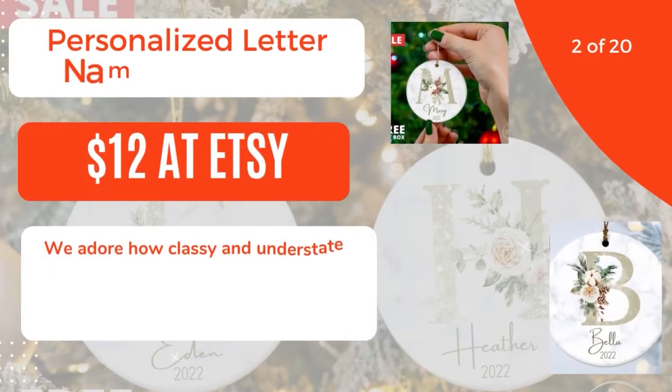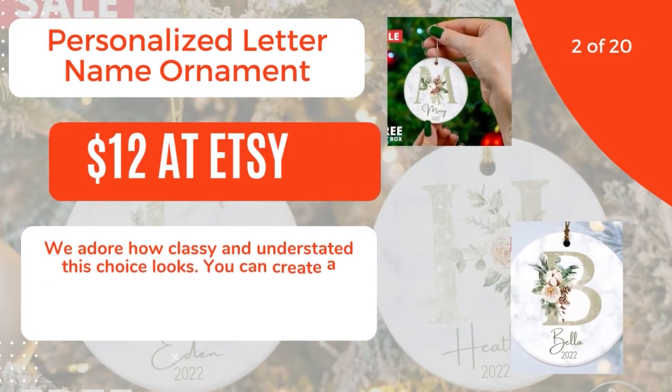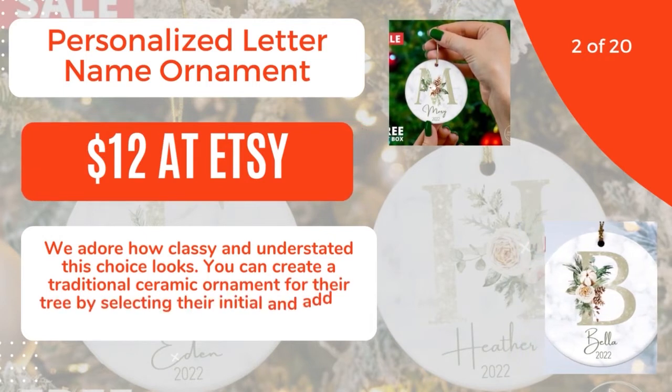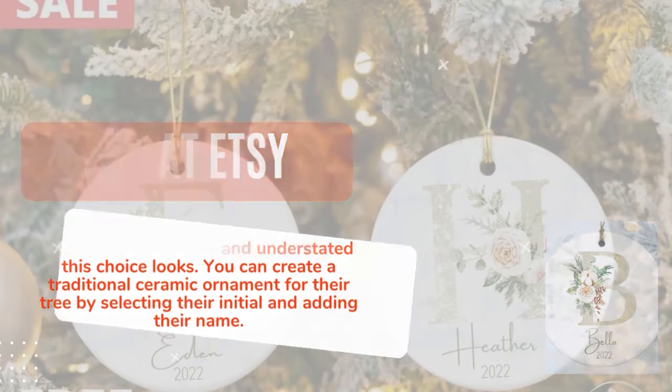2 of 20: Personalized Letter Name Ornament, $12 at Etsy. We adore how classy and understated this choice looks. You can create a traditional ceramic ornament for their tree by selecting their initial and adding their name. 3 of 20.